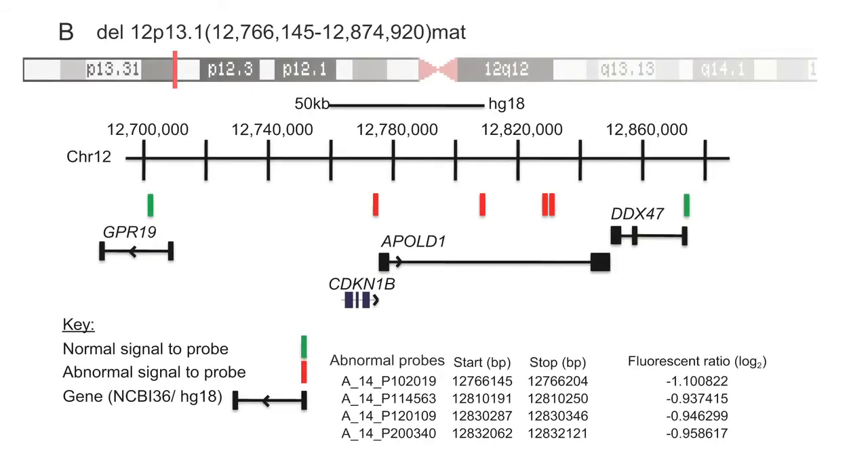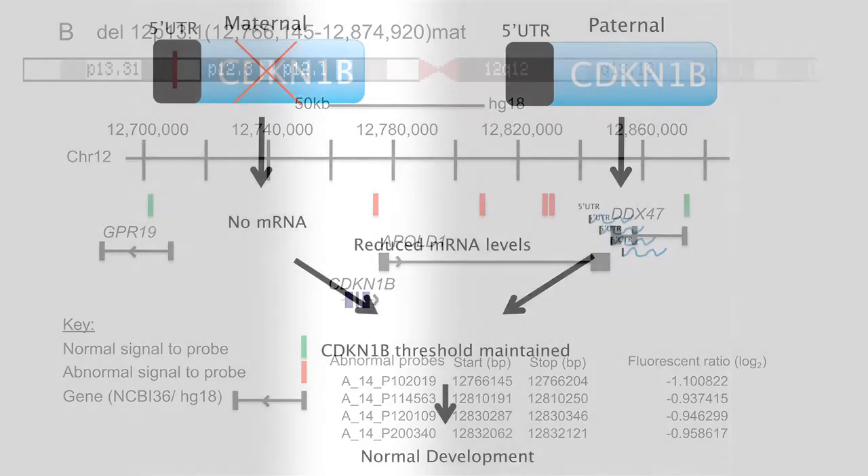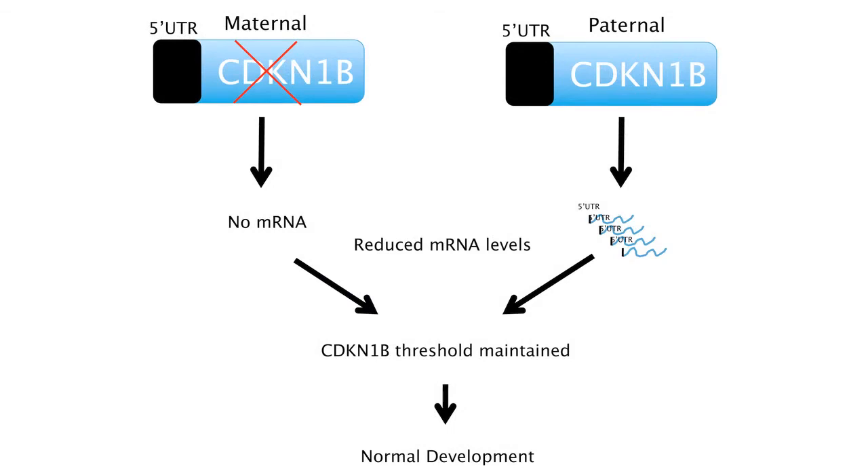Upon analysis of the maternal allele in our patient, we found a deletion on chromosome 12 encompassing the CDKN1B gene. Further investigation of this deletion in the intellectually normal mother showed reduced mRNA levels. Despite this reduction, there was significant CDKN1B protein produced from the normal allele, allowing the protein threshold level to be maintained and normal neurodevelopment to proceed.